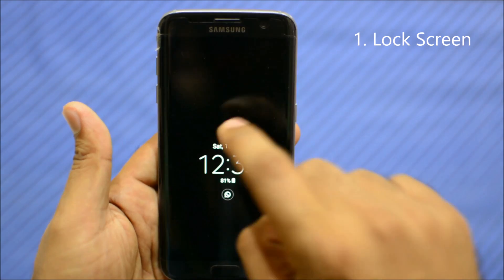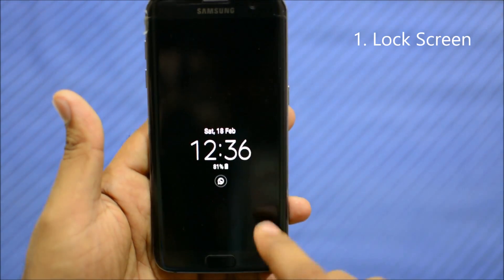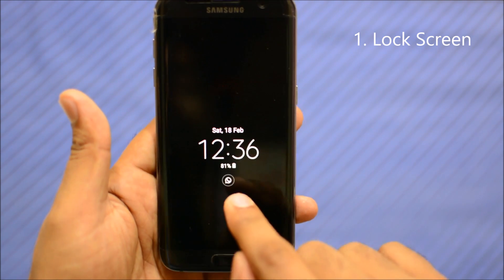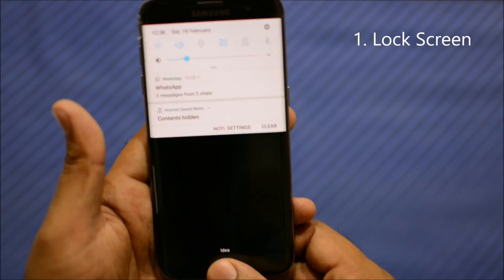One more thing to note: tapping randomly on the screen won't work. Only tapping directly on the notification icon area will allow you to unlock it. I think that's a really nice feature.